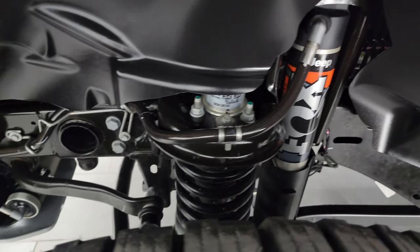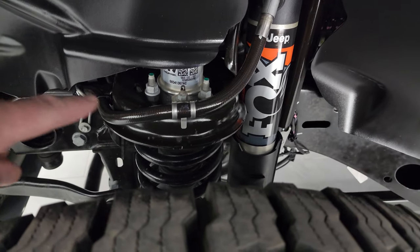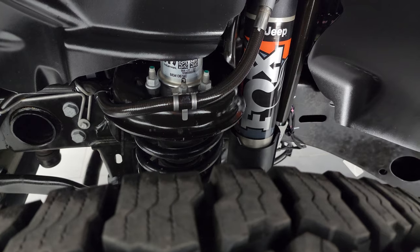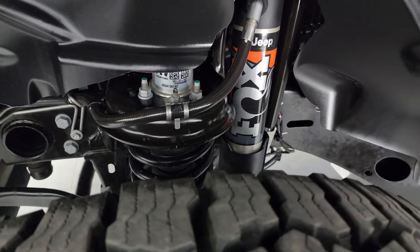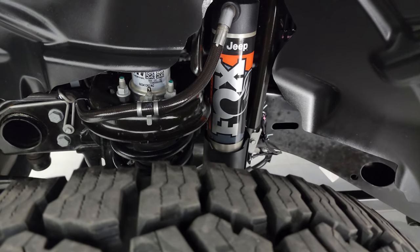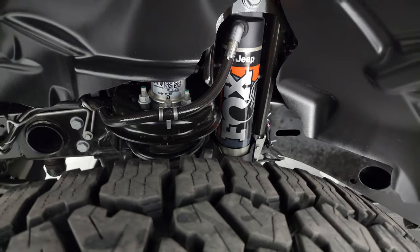Frame and underbody is extremely clean. You do get the Fox shocks on there. It also has a two-inch lift — it's about one inch higher than the Rubicon on the Mojave package. Definitely some high-tech shocks for the Mojave package.